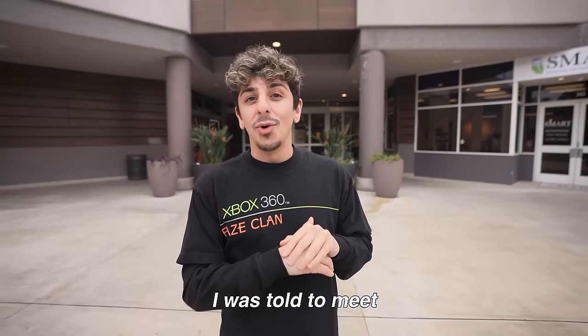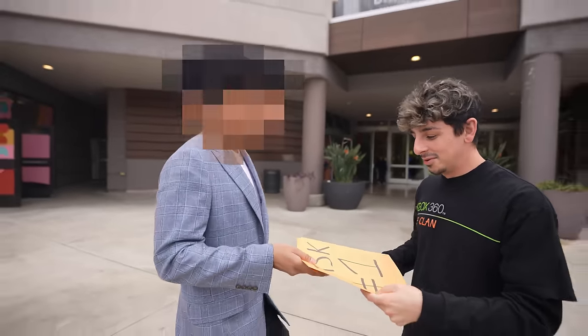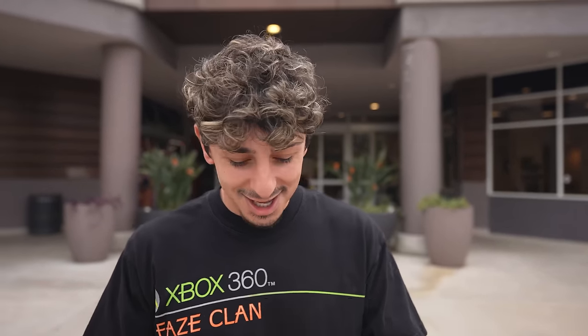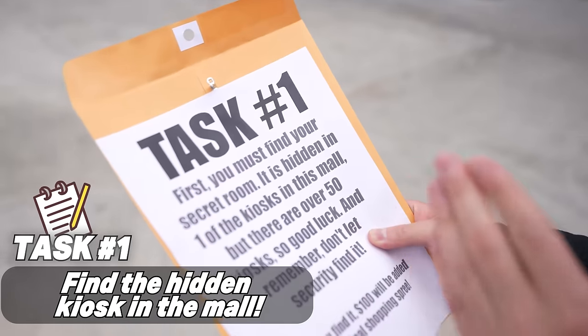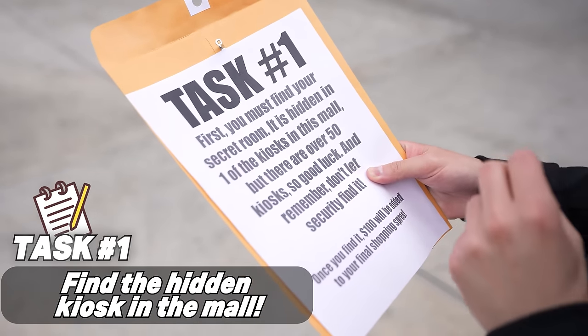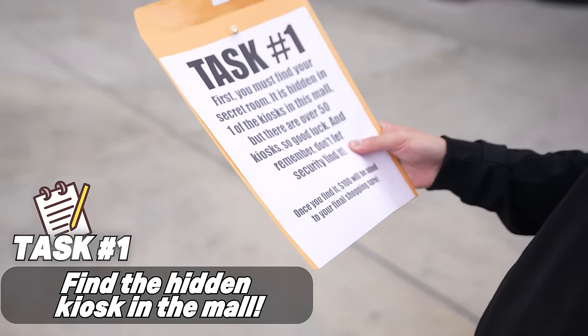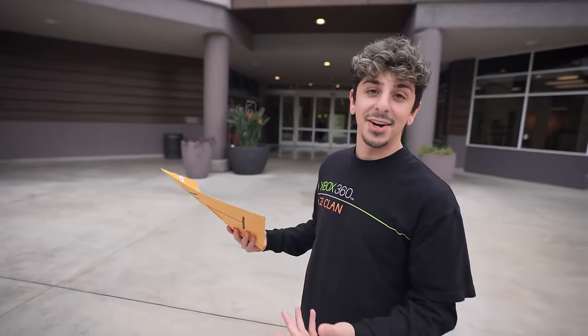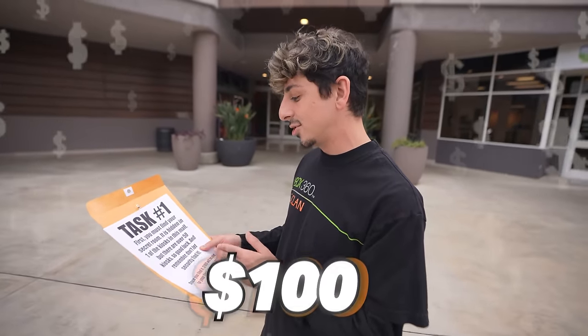I was told to meet in front of the mall, and it looks like the general manager's coming out right now. We got the first task: you must find your secret room. It is hidden in one of the kiosks in this mall, but there are over 50 kiosks, so good luck. Don't let security find it. Once you find it, $100 will be added to your final shopping spree.